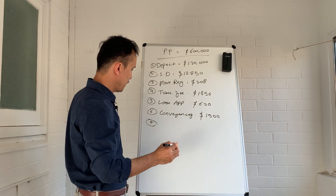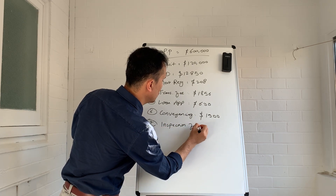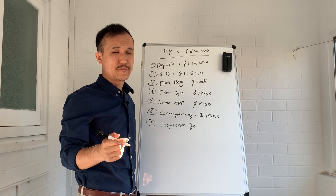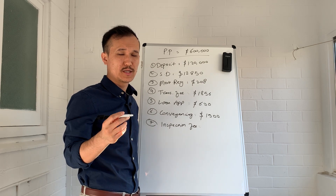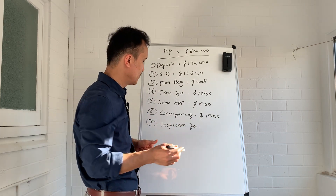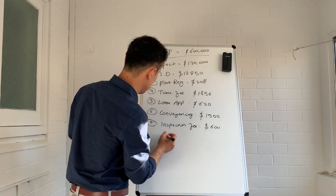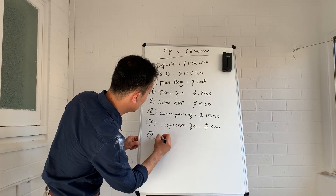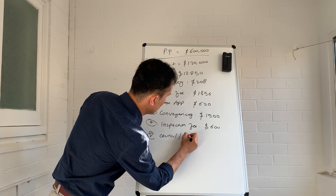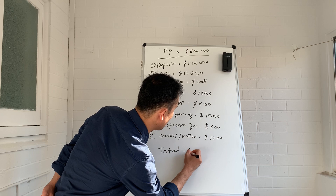Then we have the inspection fee. The inspection fee is completely optional, but for all houses it is recommended to do an inspection just to make sure there's no termite infestation or structural damage. An inspection will cost you around $600. And the last one is council-related expenses at $1,200.